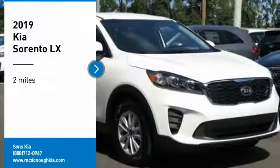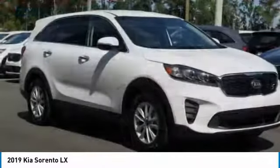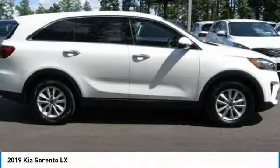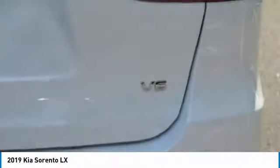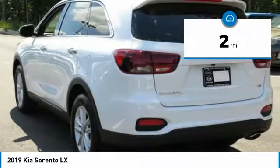We are pleased to show you the 2019 Sorento. The Kia Sorento is a comfortable riding, powerful, compact SUV loaded with impressive standard features. Take one look at its stylish, sleek design and you'll want to cross over to a Sorento. This vehicle has less than 100 miles.